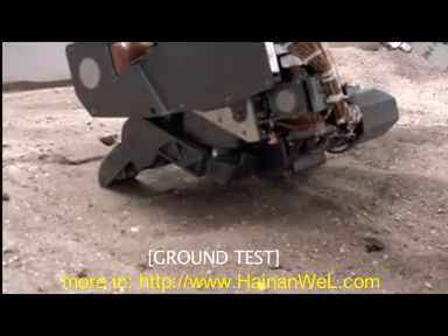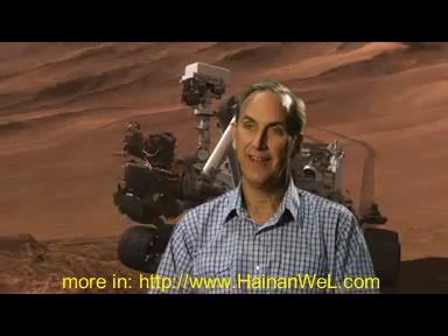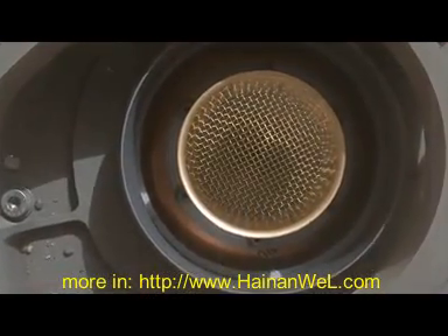Then we take another scoop of soil, put that in, shake it around, dump it out. Then we take the third one, and the third one finally goes into the CheMin instrument, because it's clean enough for CheMin, and we got some nice data from that.